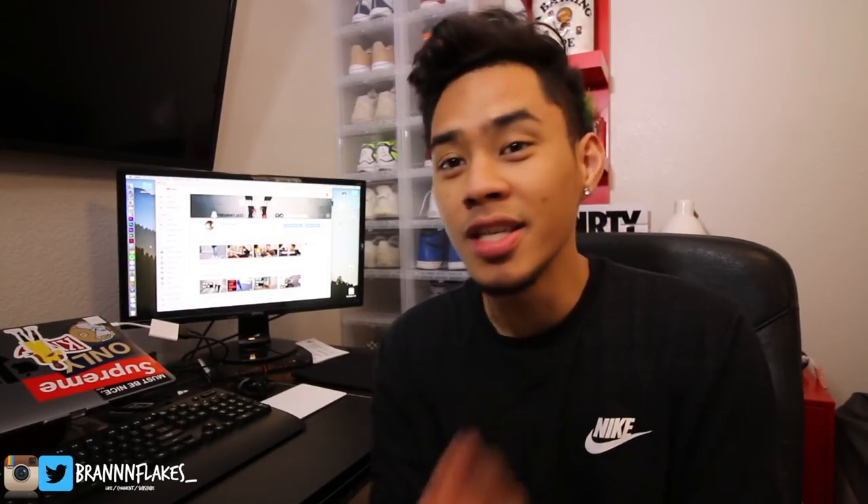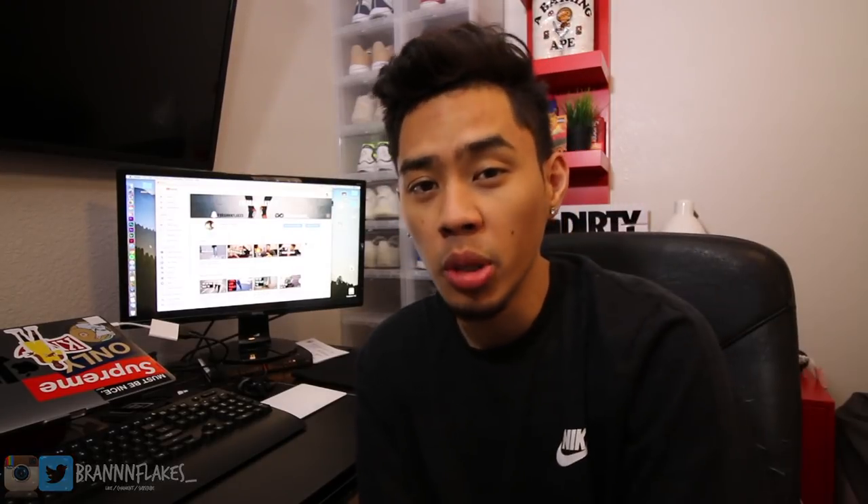You guys might see some of them in the back as a quick preview. Hopefully you enjoyed it — hit the thumbs up button and check all the links down below. If you want to see the Portland vlogs, those will be linked down below as well.